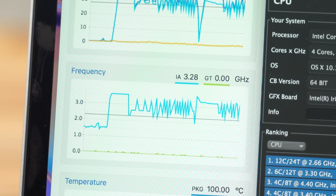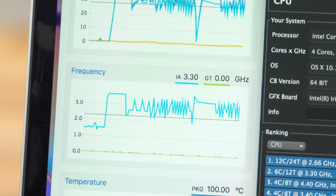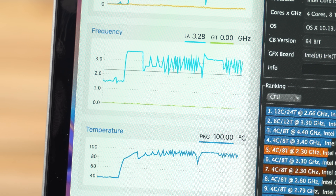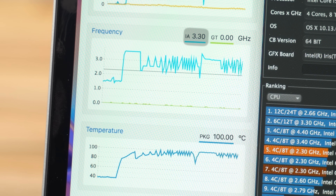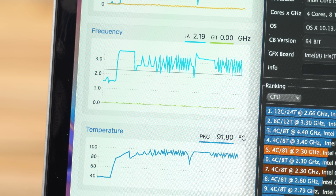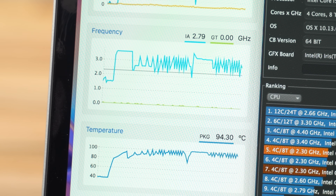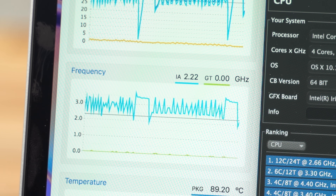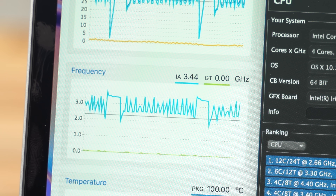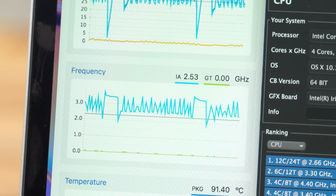While testing, we noticed clock speeds constantly spiked up and down without stopping. Whenever the temps would reach 100 degrees Celsius, the clock speed would drop down usually to around 2.4 GHz, causing temps to cool down around 91 degrees before heating back up to 100 again. The lowest clock speed we saw throughout the stress test was 1.9 GHz, lower than the base clock speed. After the system heated up and stabilized, we saw consistent spikes in clock speed between 2.5 and 3.4 GHz.